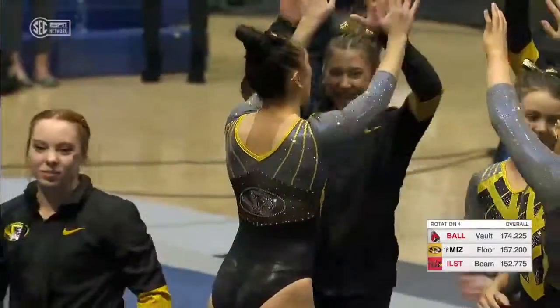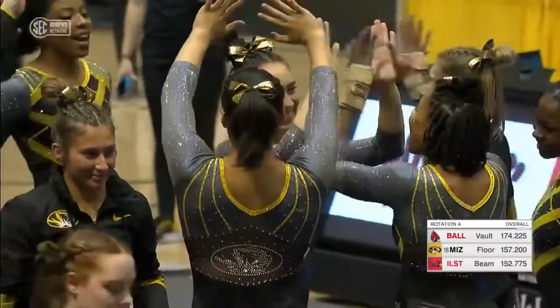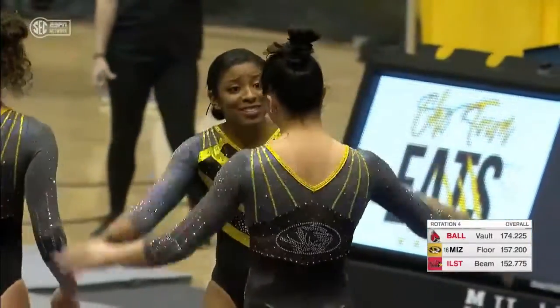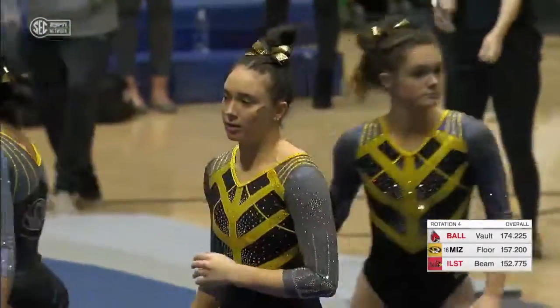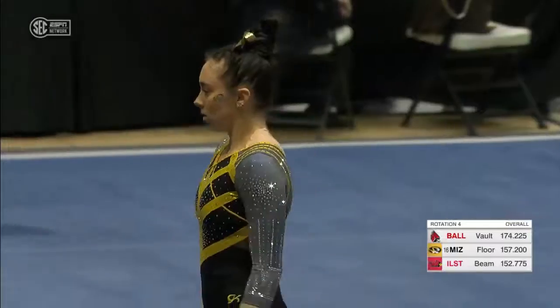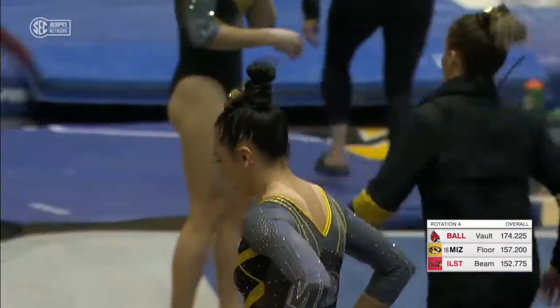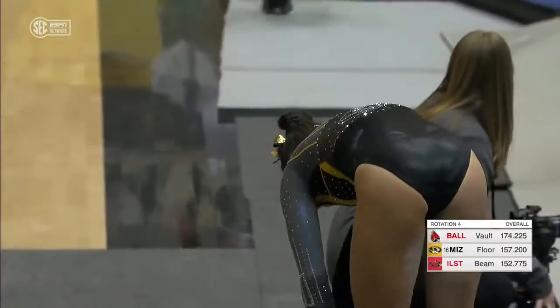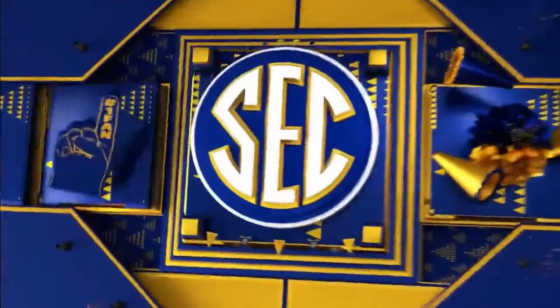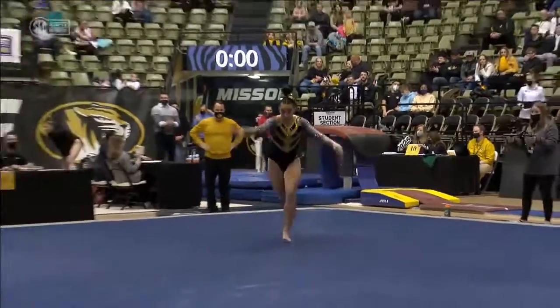And good routine. Sometimes you'll see gymnasts do two passes in their routine, sometimes three passes. We've seen a couple two-pass tumbling routines so far from the Tigers. There's different criteria depending on if they do two or three passes, but as long as you fulfill all the requirements needed and get all the bonus connections to start from a 10.0, then it really doesn't affect it.